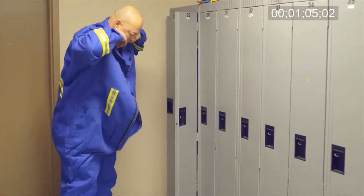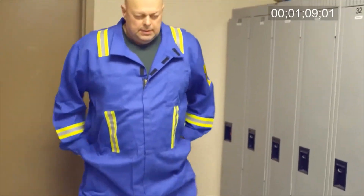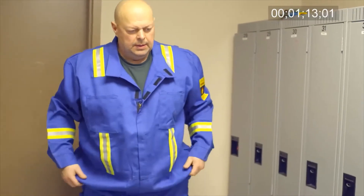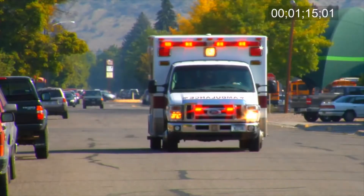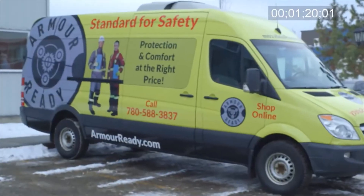The design of work apparel such as overalls has not been upgraded in decades. Traditional protective apparel is not comfortable or form-fitting, which can impact a worker's productivity. Workplace injuries are costly to both the employee and the employer.